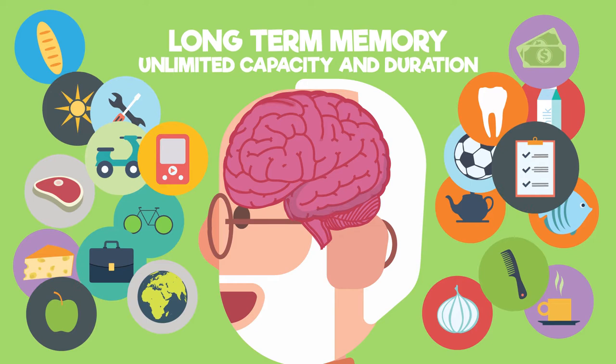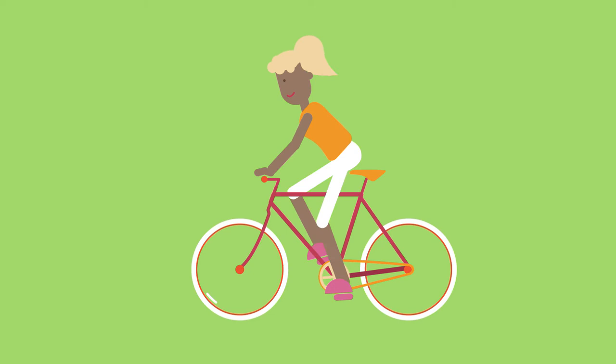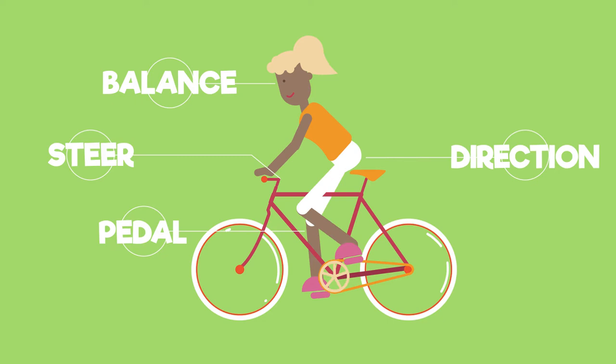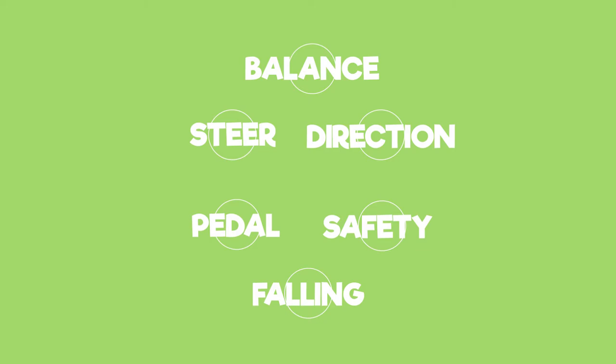Our memory is a brain-wide process involving several different parts of the brain working together. For example, remembering how to ride a bike involves the memory of how to pedal and steer, how to balance, how to get from one place to another, bike safety rules, and maybe memories of those past times you've fallen off. These memories all come together from different parts of the brain.